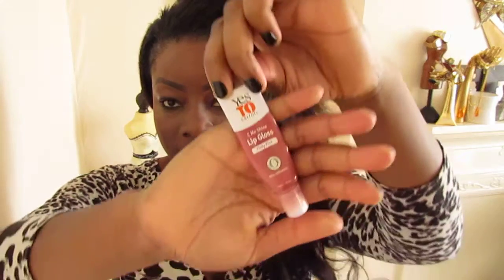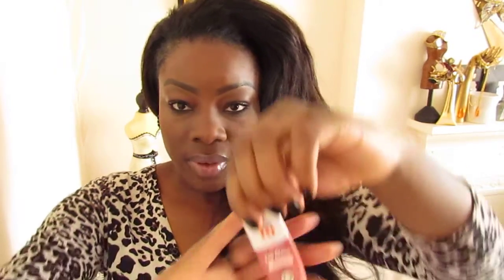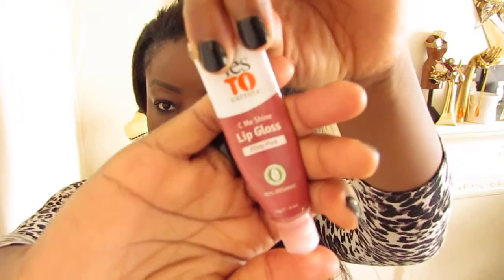And for lip products — favourite lip gloss ever — Yes to Carrots. I did a review on the Yes to Carrots brand a couple of years ago and this is still my number one lip gloss. It's organic, it's fresh, and the flavour that I like is Flirty Pink. It just gives you a nice natural colour and I love it.